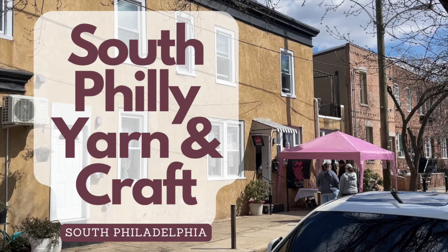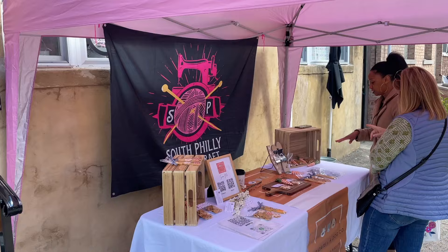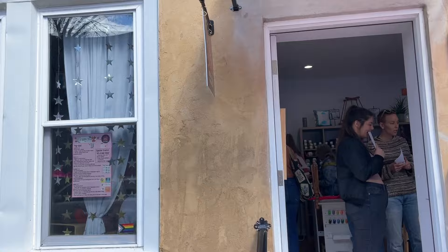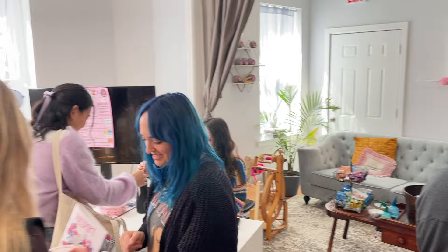Going a little further north, our next stop is South Philly Yarn and Craft. On the day we visited they had a pop-up shop for a local dog and cat treat company called Two Cats and a Dog outside, and inside they had yarn spinning demos by the Philadelphia Guild of Hand Weavers. Any pop-up shops or makers I mention I'll be sure to link in the video description.